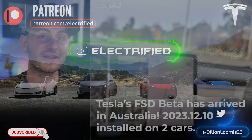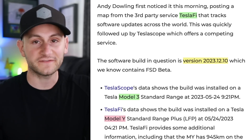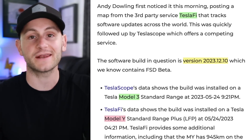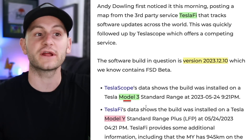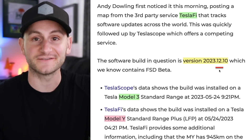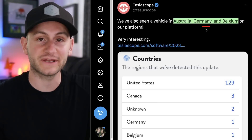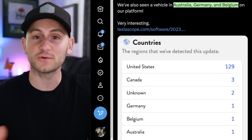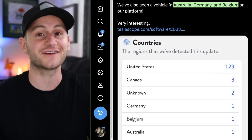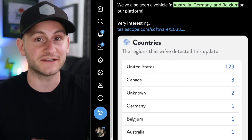Tesla's FSD beta has been spotted on two cars in Australia, a good sign for things to come. If these reports from Teslify and Teslascope are correct, there is now a Model 3 and a Model Y on software branch 2023.12.10, which has the FSD beta on it. Teslascope is saying not just Australia, but it's also been spotted in Germany and Belgium as well. This is most likely just for testing purposes and guarantees nothing in terms of a general customer rollout. However, it's a step in the right direction and something to definitely keep an eye on.